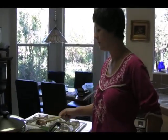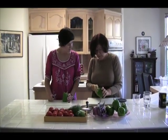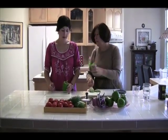We can get the peppers ready. Just copy me. Take this out and then remove that.